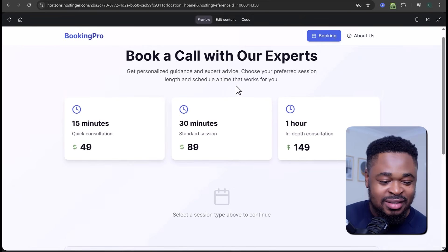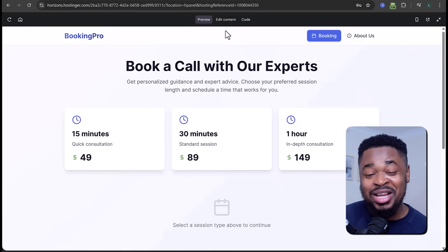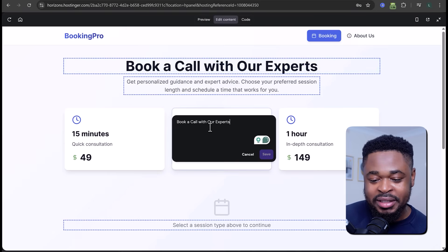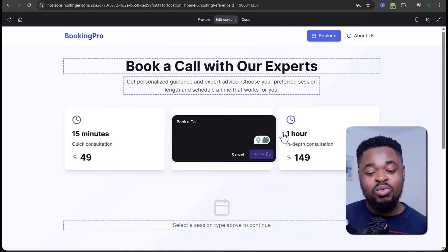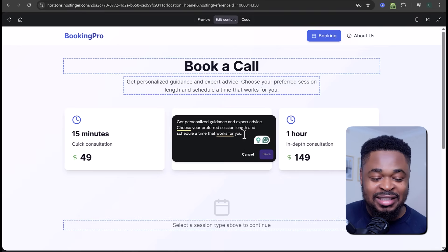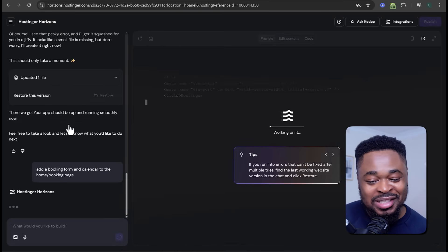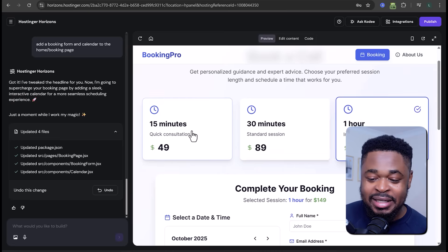The sessions created are 15 minutes, 30 minutes, and 1 hour — and yes, we can edit these. Just click 'Edit Content' at the top bar, then select any part of the website to edit. For example, I can click on the 'Book a Call' text area and change the title. I can also add more things via the chat — I said 'add a booking form and calendar to the booking page' and it updated the web app. Now clicking a session shows the calendar along with the form.